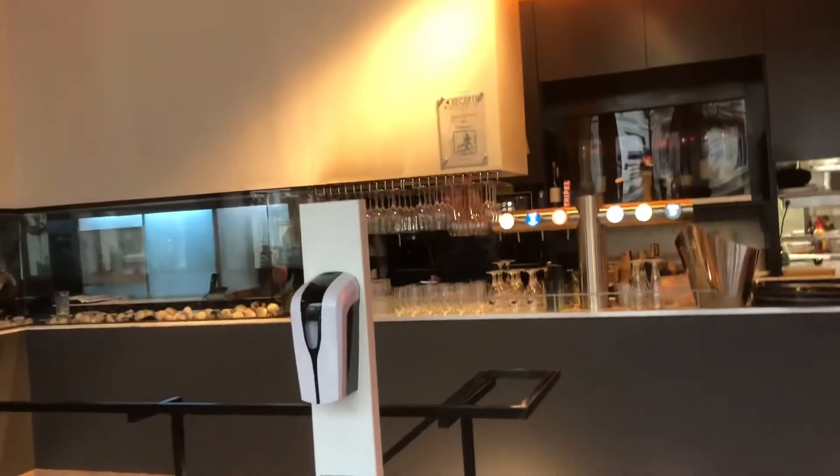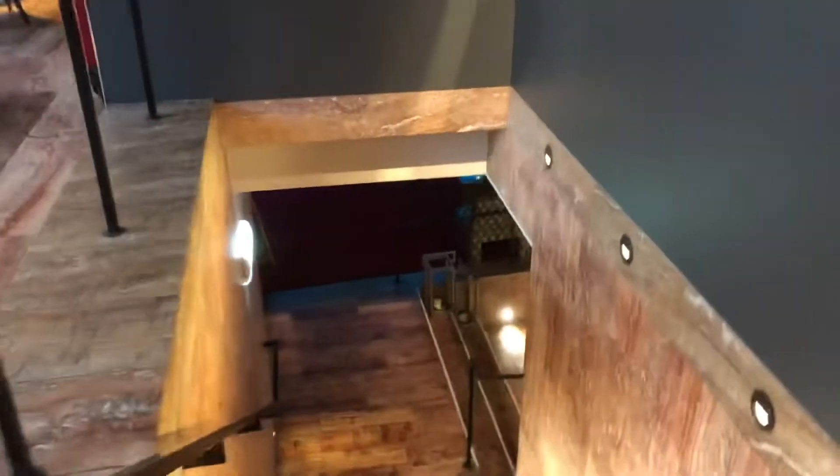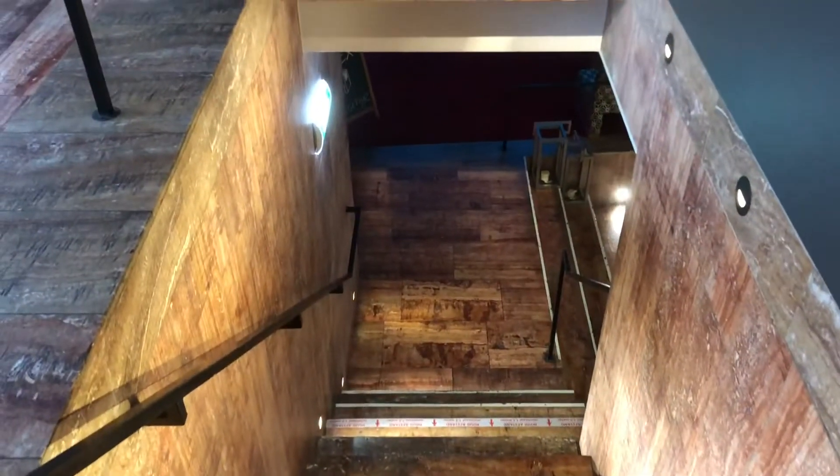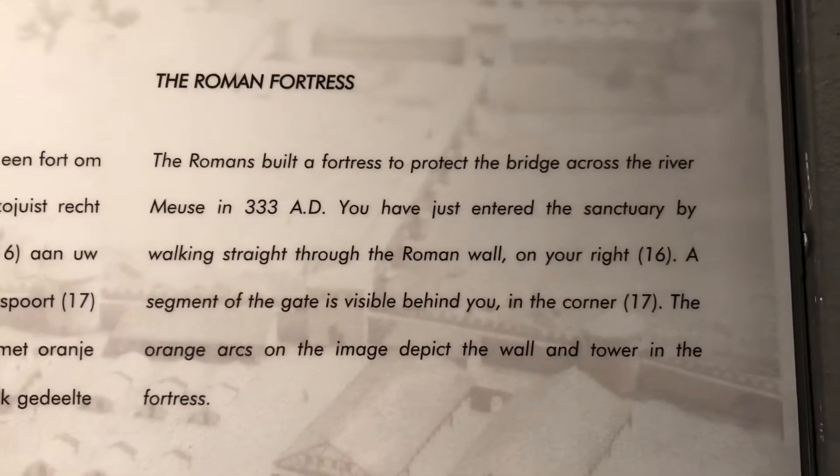Most things are closed right now. Down here is the restaurant area in the pilot lounge. So this is the hotel here in Maastricht, and this is where the breakfast is. We are entering the Roman fortress.